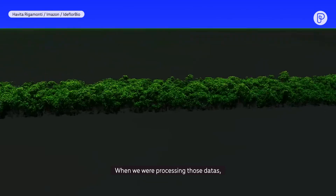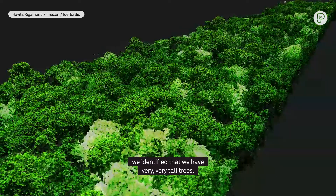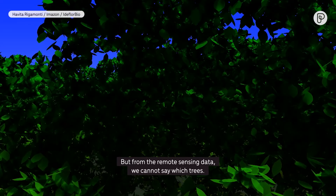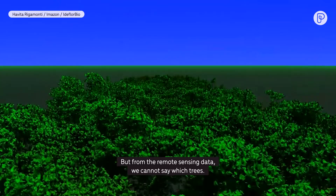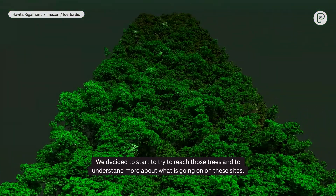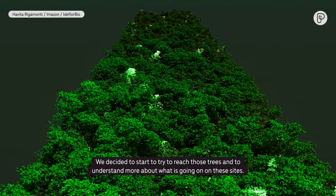When we were processing that data, we identified that we had very, very tall trees. But from the remote sensing data, we cannot say which trees. So we decided to start trying to reach those trees and to understand more about what is going on at the sites.